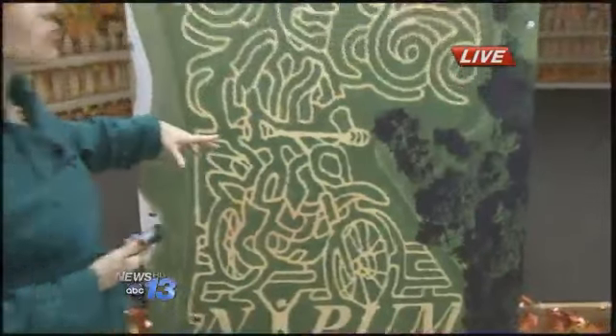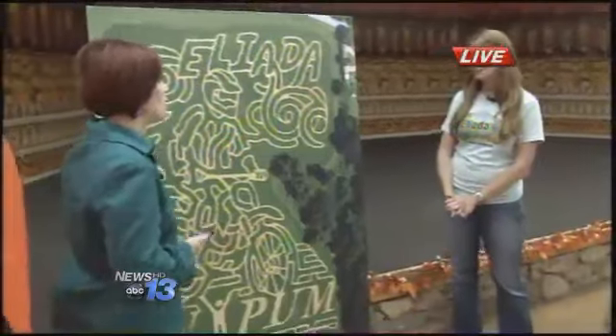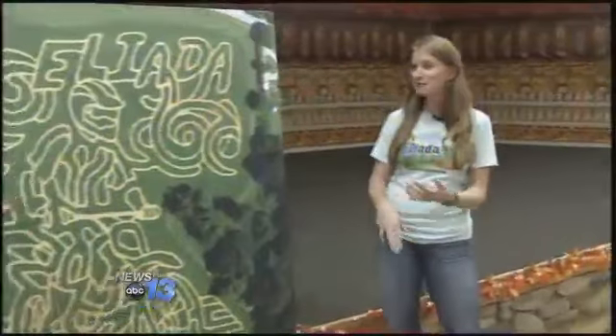We were talking earlier and Amber has some tips for getting through the maze. What are some of the things we need to keep in mind? Stay on the path, take your map, definitely wear comfortable shoes and clothing, stick with a friend, and try to find all the points. We should also take a bottle of water with us. Absolutely.